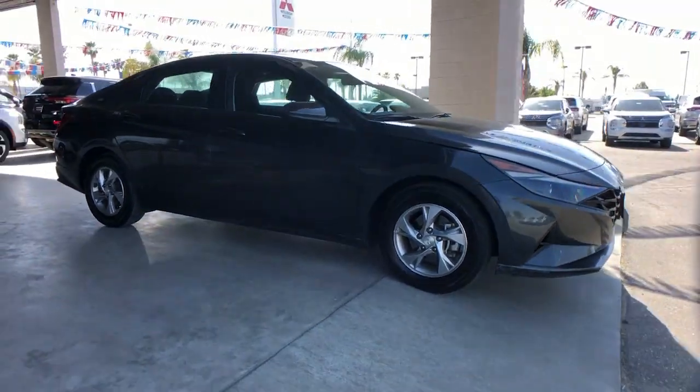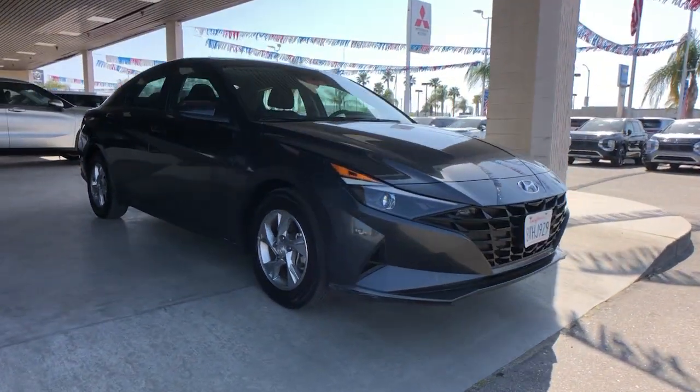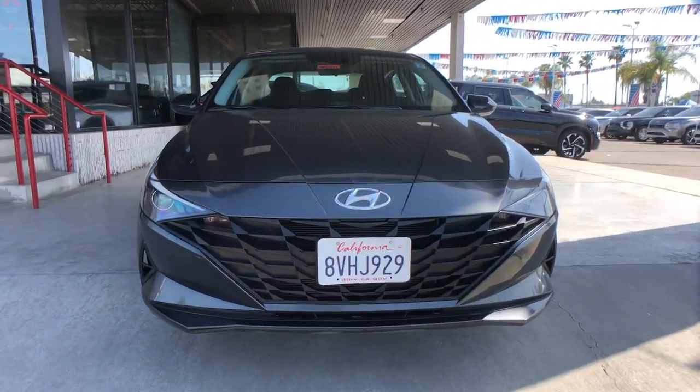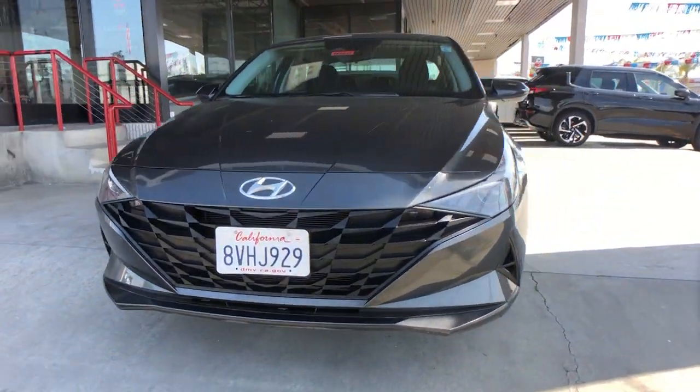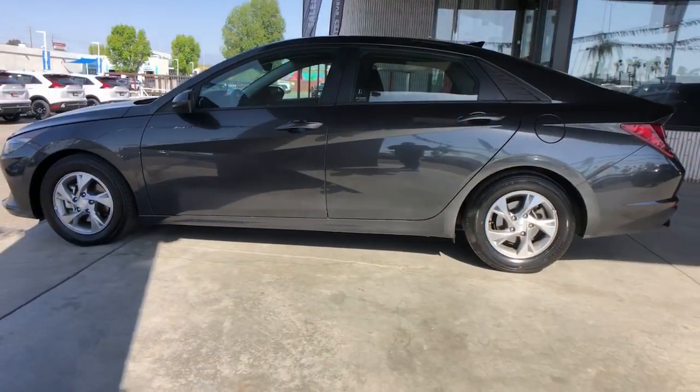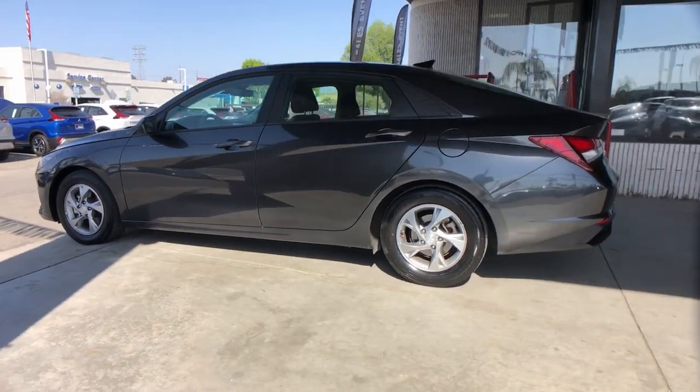Get acquainted with the 2021 Hyundai Elantra. With less than 60,000 miles on the odometer, this vehicle provides excellent value. This energetic and feature-packed Elantra delivers the style and convenience you need to make driving a soothing part of your busy day.